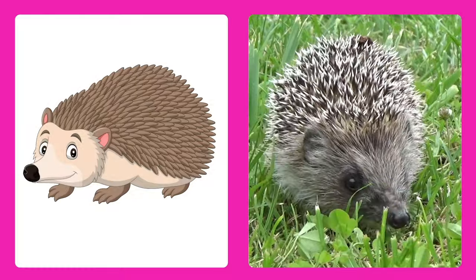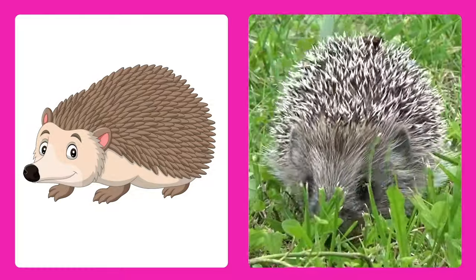Guess this animal! It's a hedgehog, a spiky ball of cuteness that rolls up into a ball when it's scared.